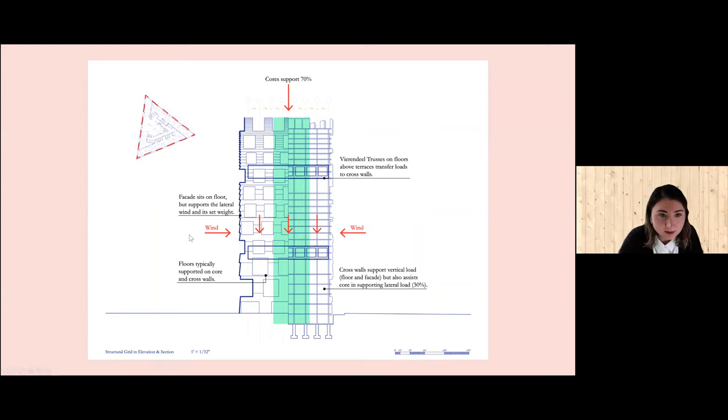The three cores support 70% of the vertical loads. The facade acts in resistance to the wind loads. There are two Vierendeel truss veil trusses spanning two floors above outdoor terraces, which transfer loads from the facade to the core through cross walls that alternate direction on every floor.